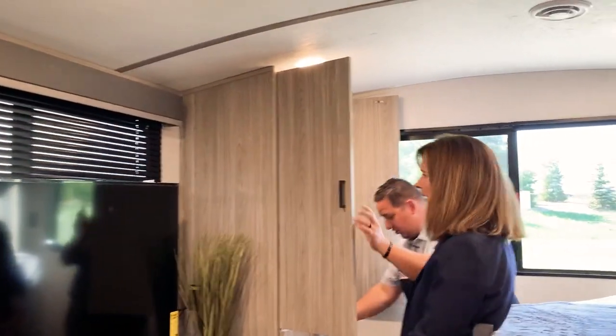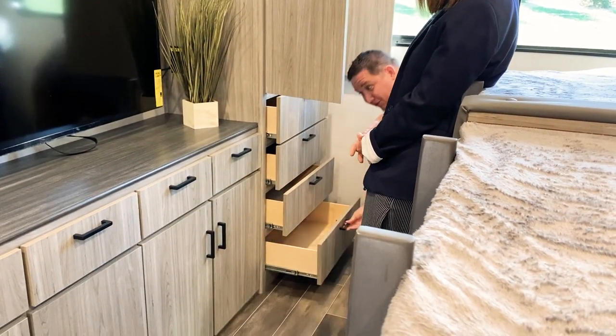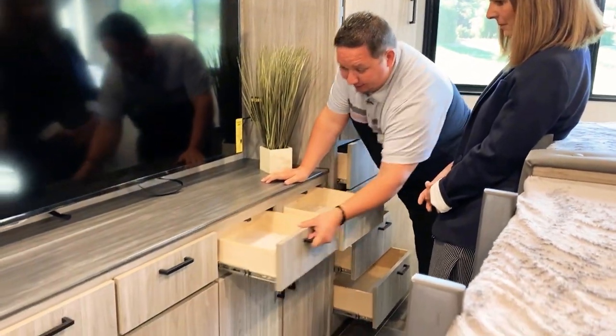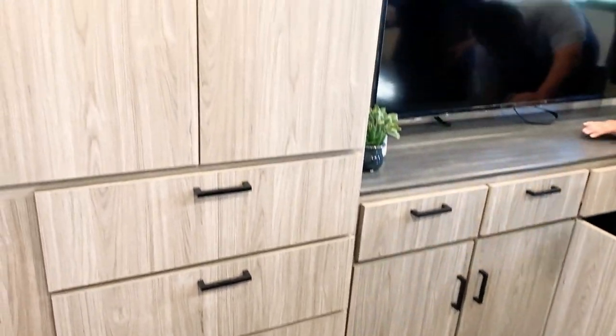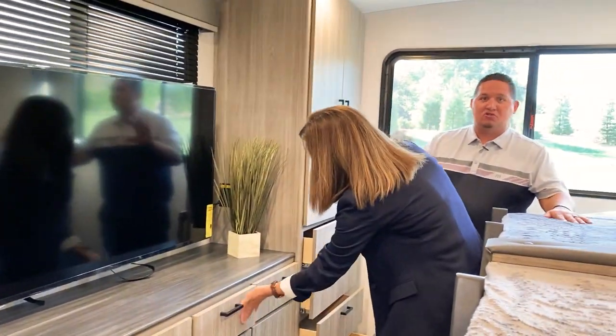In the bunk area you have plenty of storage for everybody that wants to sleep back here. There are big TVs throughout the coaches on this one. It's like every person could have their own little segment of storage — even the people sleeping out front can store their stuff in this area. We just have so much storage back here — too much storage, but too much storage is just not enough.